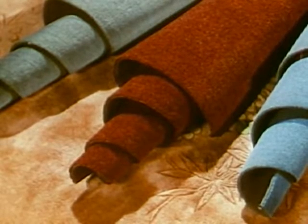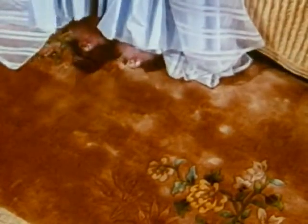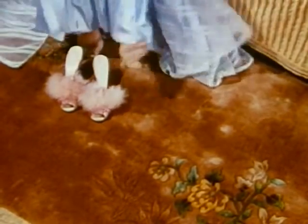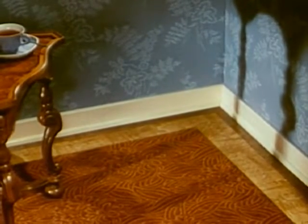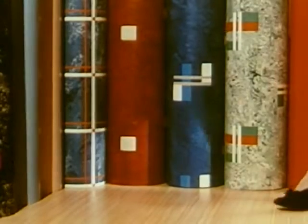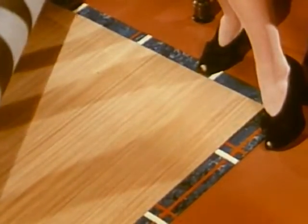Not only is the color of these carpets a thing of beauty, but the texture and weave of the material are easily distinguished. Faithfulness of color reproduction is important on these glossy linoleums. Who could resist these colorful patterns?